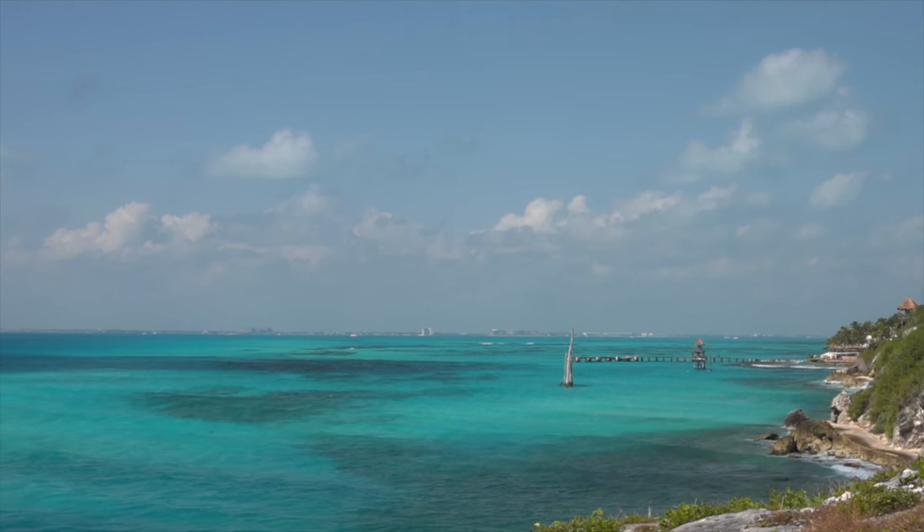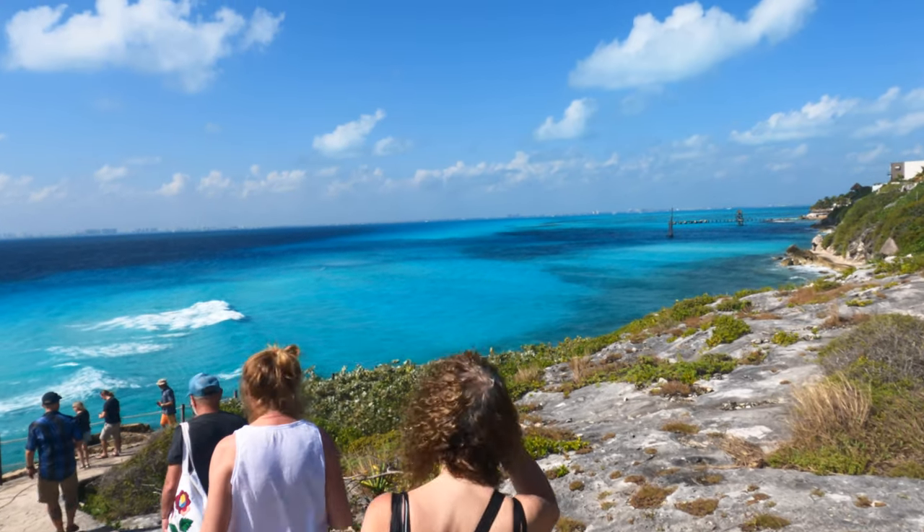Punta Sur was awesome — definitely a good place to go at the beginning of your time here at Isla Mujeres. It's also useful because you can drive one way along the island and come back via the other side to see both. We're going to see if the east side does it better, as they say. We'll be the judge of that.